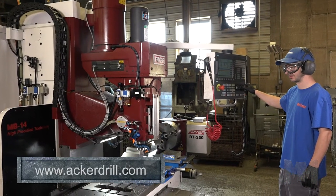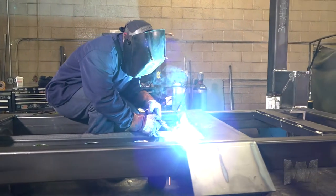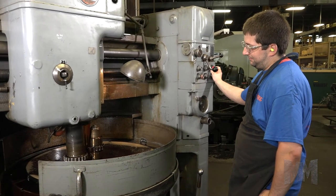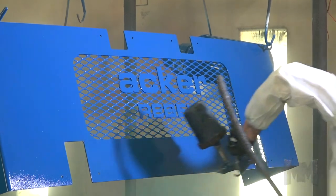Their state-of-the-art facility is jam-packed with the right capabilities to get the job done. Just as important as the right equipment are the hands that put it together. Acker's machinists have hundreds of years of combined experience, and it shows in everything they make.